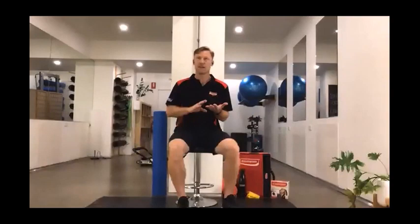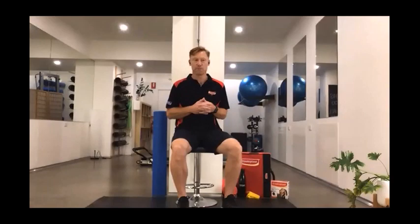Working from the kitchen table, the couch, or a home desk is far less ideal than when we're set up at our workplace. The most common things I see in my clinics that correlate to desk setup or posture are headaches, neck pain and stiffness, and lower back pain. Those three are probably the most common presentations, and a lot of people are now scrambling to try and find the best setups they can.